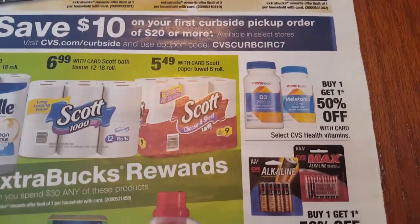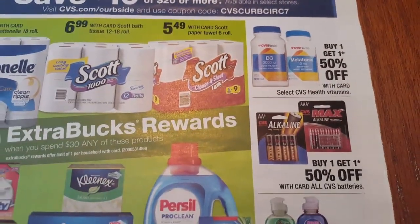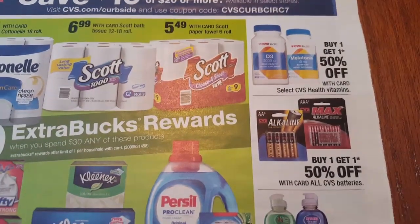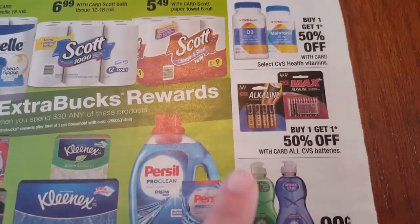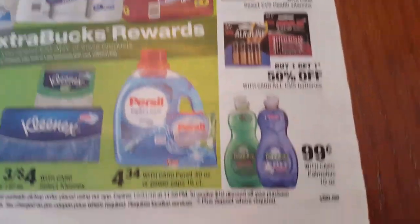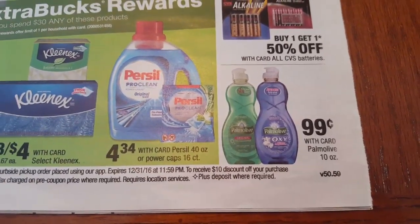CVS vitamins are buy one get one 50% off. The CVS batteries are buy one get one 50% off as well - if you are buying Christmas presents for children, don't forget the batteries. Palmolive is going to be $0.99 for the 10 ounce.